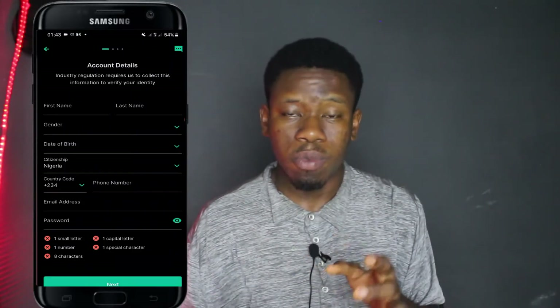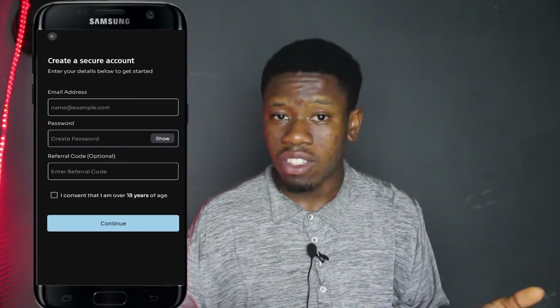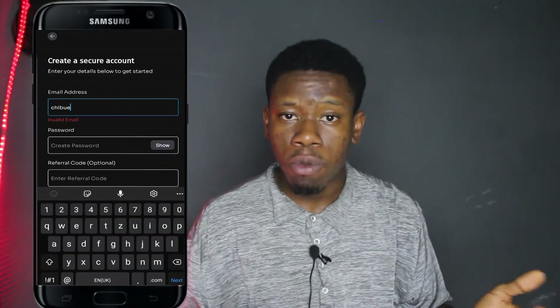When it comes to signing up on Chaka, it was much faster. They basically just requested my email address, a password of at least 8 characters, and a referral code if applicable. I believe the goal of Chaka was just to get you to start using the app, while the goal of Bamboo is to get to know you and make sure that you're a credible person. Trove is actually the same as Bamboo — it took more time signing up on Trove as well.